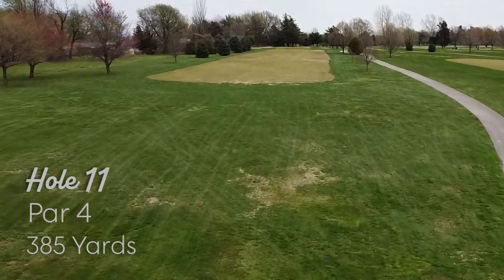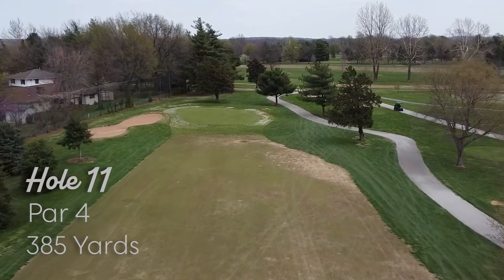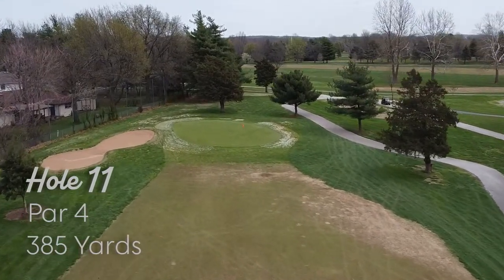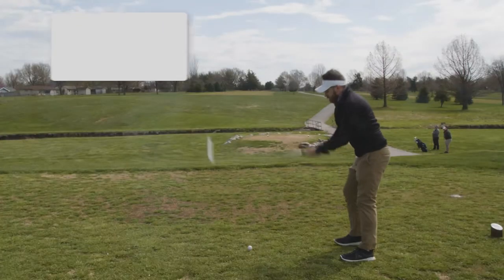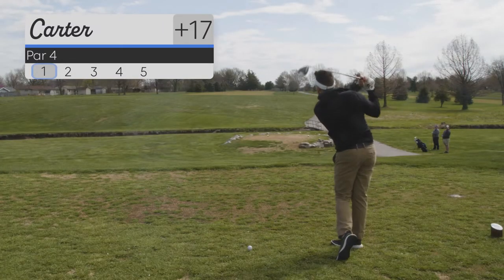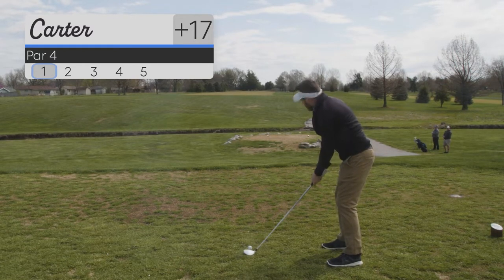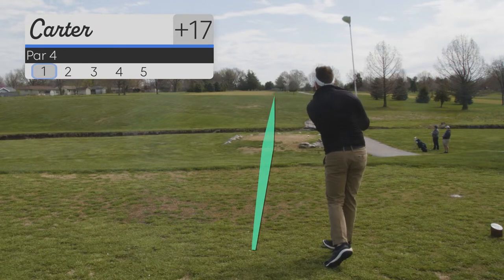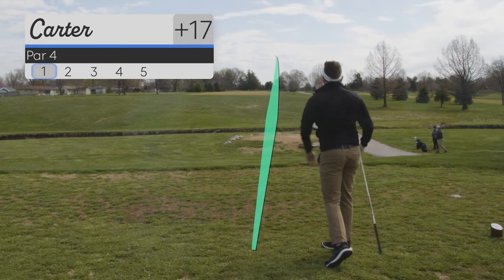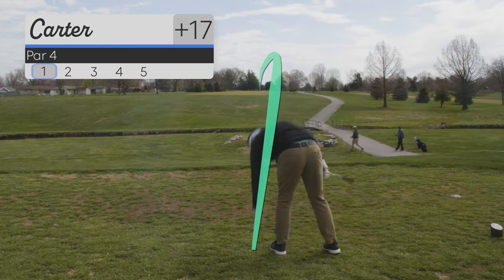Here's hole 11, par four, 385 yards. It's uphill, pretty straight hole, so really the only thing you're fighting is distance here. The wind was picking up — you can hear it right there. So I'm going for this low three wood. I did hit it straight and we're in the fairway. Good distance.